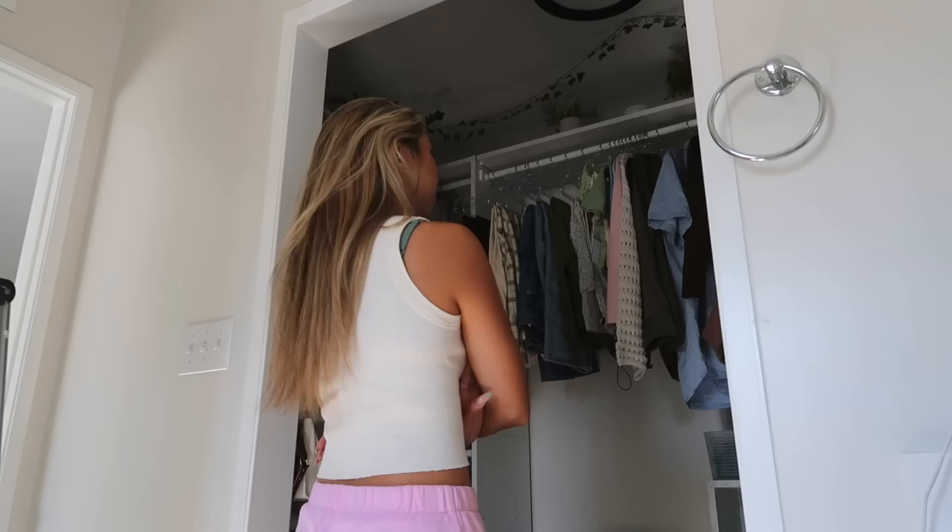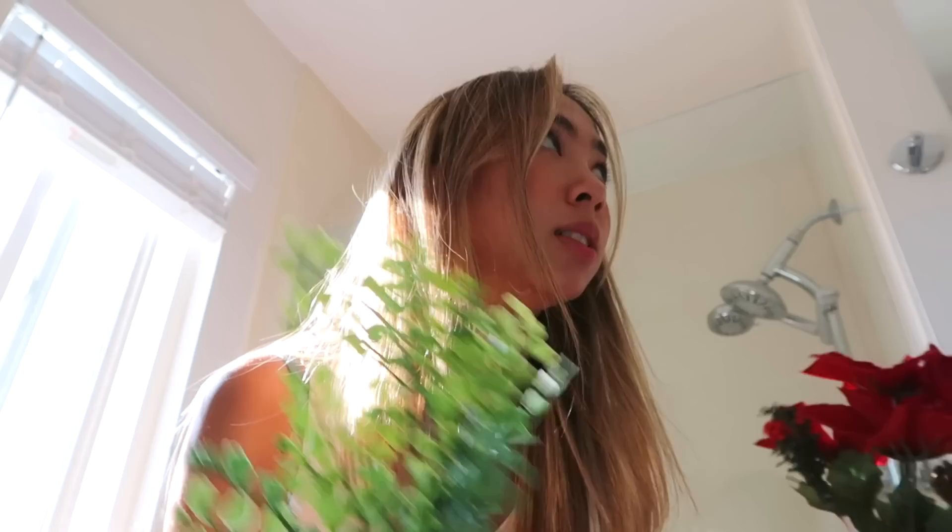I'm attempting to cut this piece off of this fake flower so I can put it in this little vase because I think it would look great on the shelf up top. I'm not really getting anywhere with it.